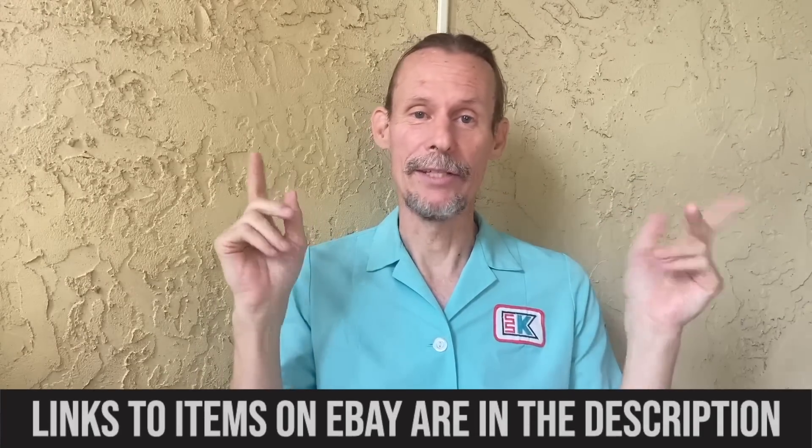It's a size small. It fits me — it's a little tight. It'd be fun for maybe a Halloween costume. Or if you are a fan of old department store stuff — and there are people who collect old department store related items — then this might just be for you. We are going to put it out at $9.99 and just see what happens.